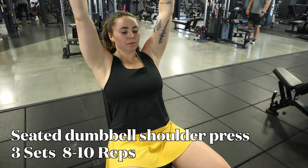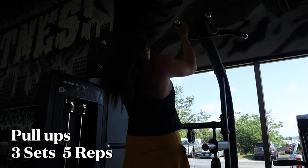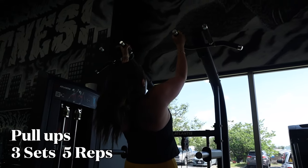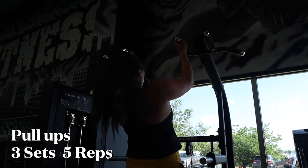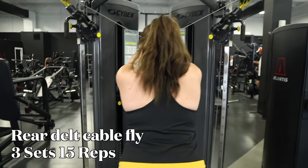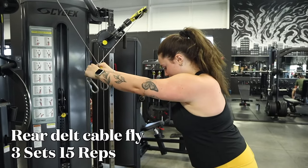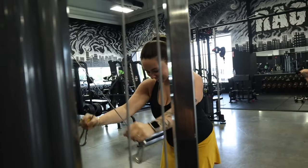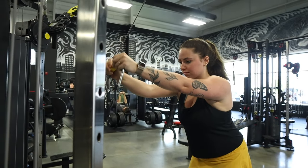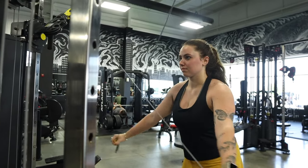That is followed by some seated dumbbell shoulder presses — three sets of eight to ten. Then we did some pull-ups using the assisted machine because I absolutely cannot do a pull-up on my own. We only do five of those; they're really hard. Then this is called rear delt cable fly — one of my absolute favorite back workouts, it feels so good. I'm doing three sets of 15 going a little lighter on the weight. The gym was packed so we didn't get to the dumbbell chest supported row we were supposed to do.